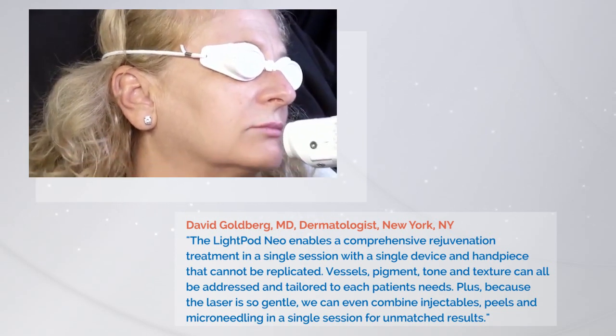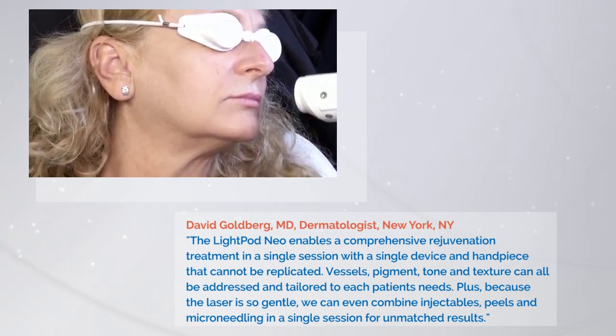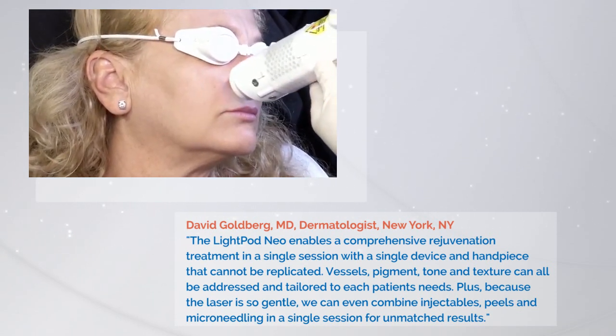It's such a simple, easy treatment with so many different diverse modalities of treatment available with it. She has what we talk about as the one-third, two-thirds upper lip to lower lip proportion — her upper lip is a little bit involuted and this will actually give her a little bit of a lift as well as improving the quality of her skin.